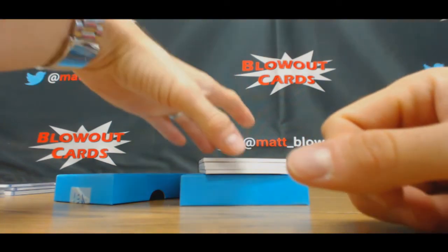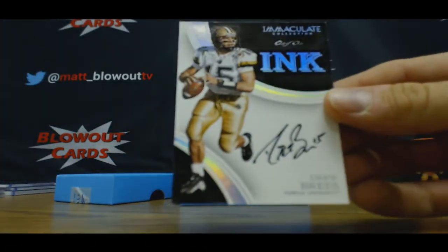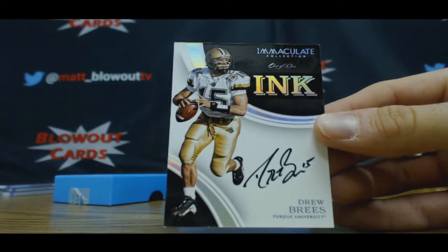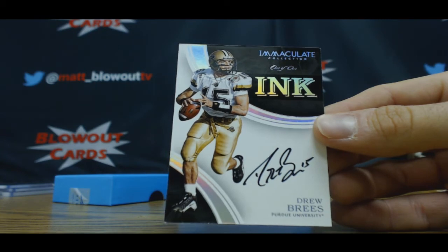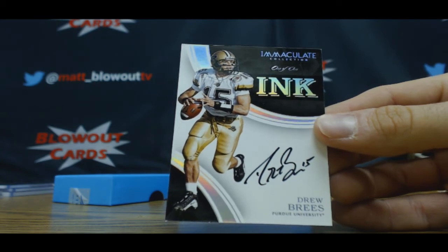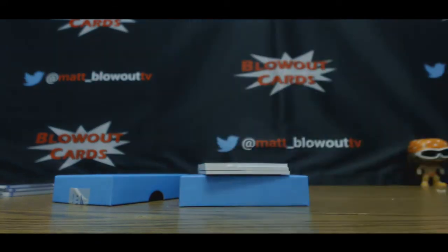Mitch, you got yourself a nice piece here — Immaculate Ink, one of one autograph, Drew Brees. Nicely done man. Drew Brees, one of one, Immaculate!